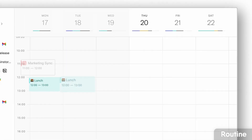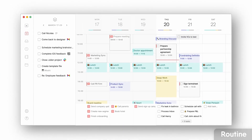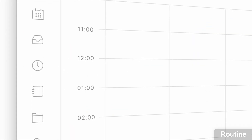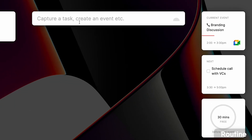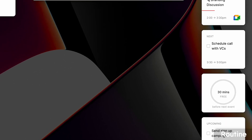Next up is Routine, and this one is much lighter in nature. It's for personal users and will allow you to manage your tasks, calendar, and also your light notes, which is very helpful. On Mac, the Routine app is fantastic because they have a feature called Console, which allows you to quickly capture an event, a task, or even a short note about something like a movie you want to watch.